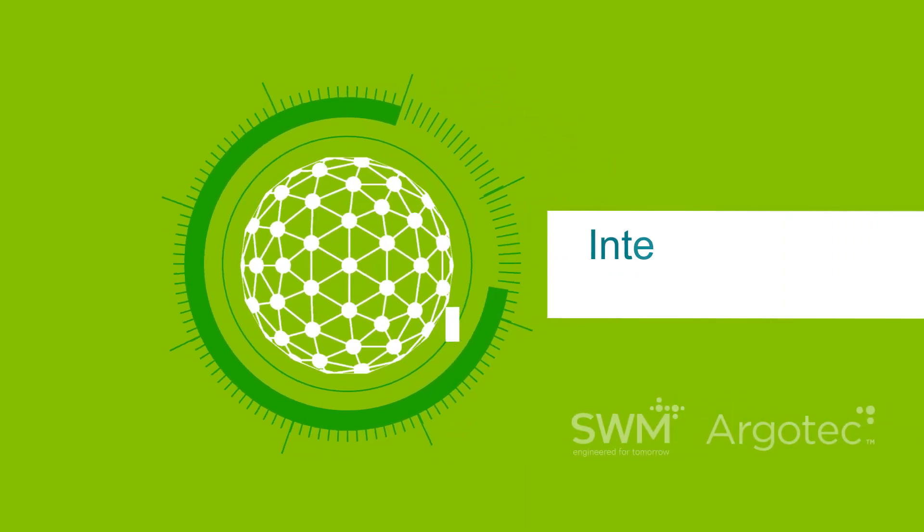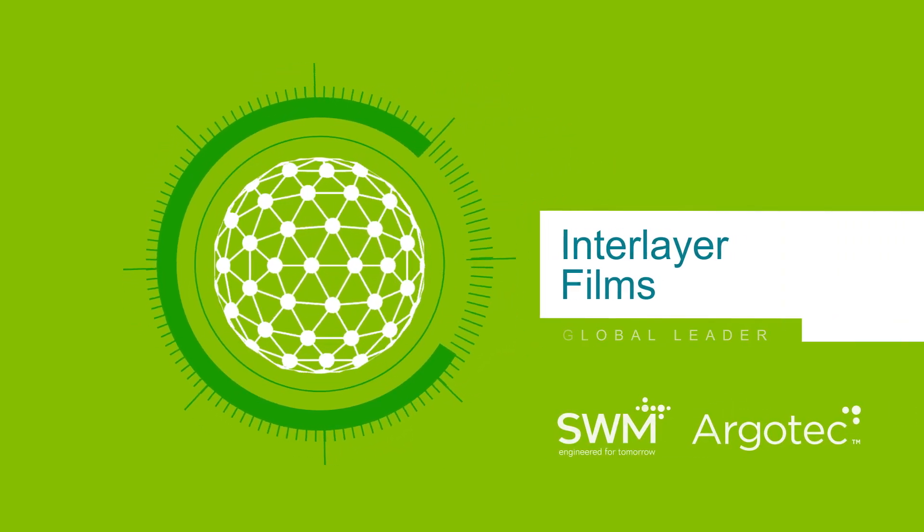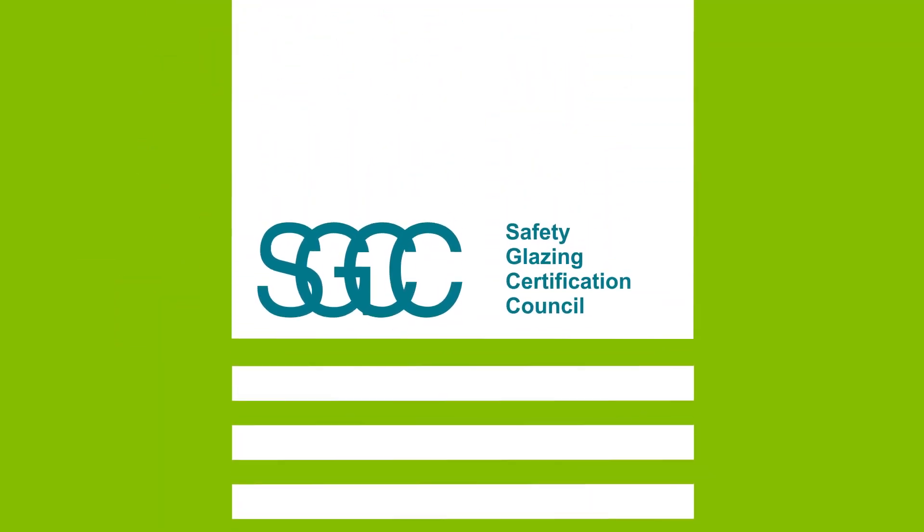As the global leader in interlayer films, we are proud to have our EVA film included on the Safety Glazing Certification Council approved interlayer list.